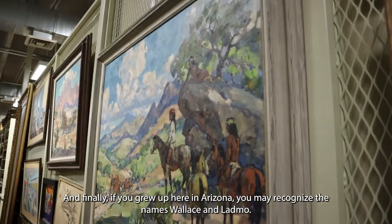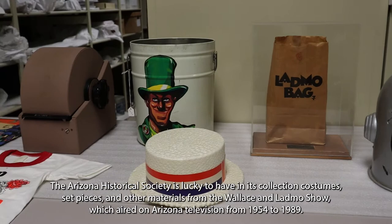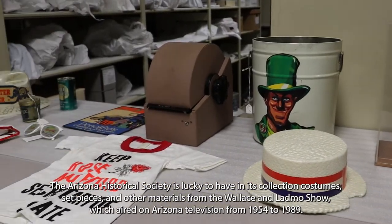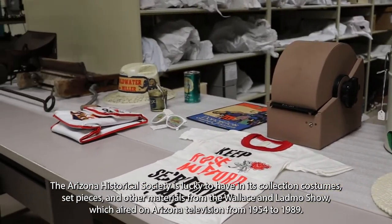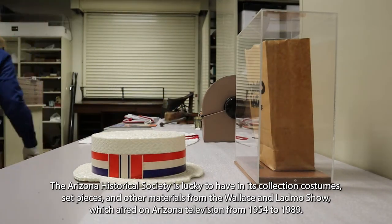If you grew up here in Arizona, you may recognize the names Wallace and Ladmo. The Arizona Historical Society is lucky to have in its collection costumes, set pieces and other materials from the Wallace and Ladmo Show, which aired on Arizona television from 1954 to 1989.